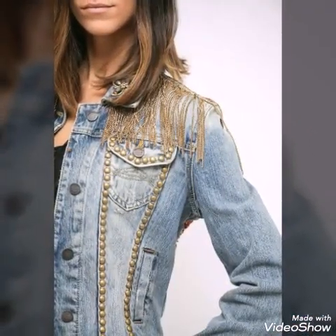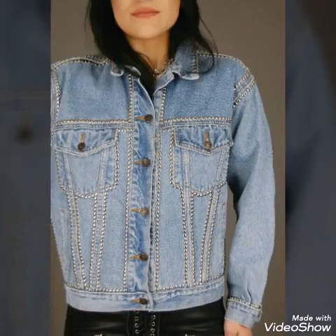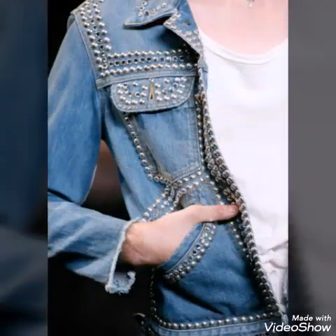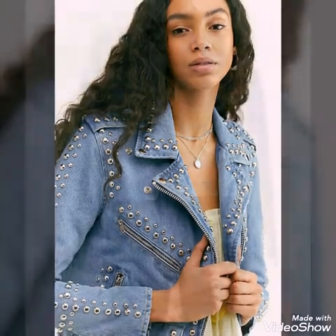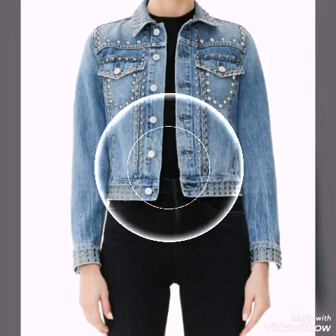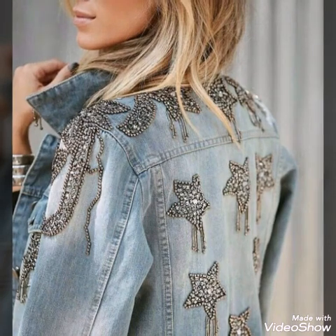If you like the video, please share it with family and friends also so that they can also get latest and trendy ideas — you can apply these ideas in your life and can be stylish. If you like the video, please let me know in the comments and I will make another video of jackets for you.